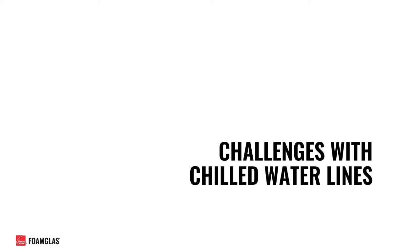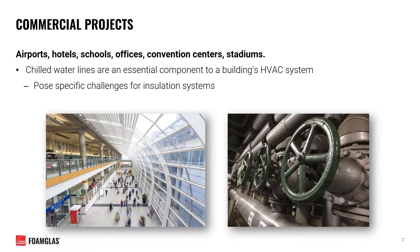Now we're going to move right on into our main topic for today, which focuses on some of the challenges you may face when designing chilled water systems. Commercial projects such as airports, convention centers, and stadiums can have complexities with challenging components and obstacles to design around. Chilled water lines within HVAC commercial cooling systems are no exception, and the insulation systems installed on them are a common area where reinstallation after initial construction may be required due to unanticipated system failures.